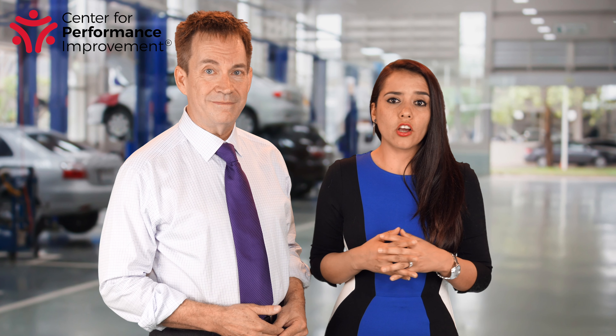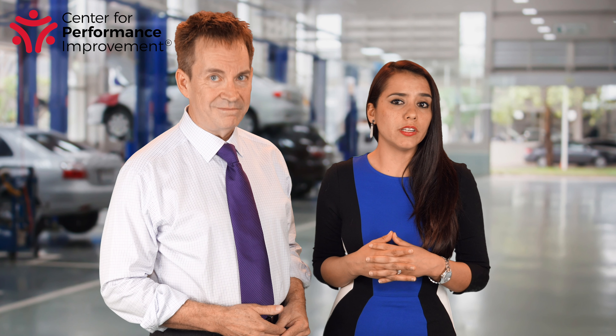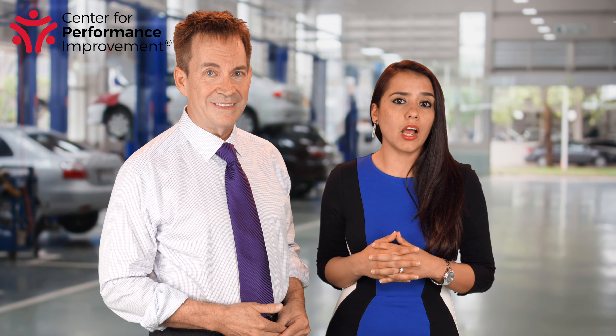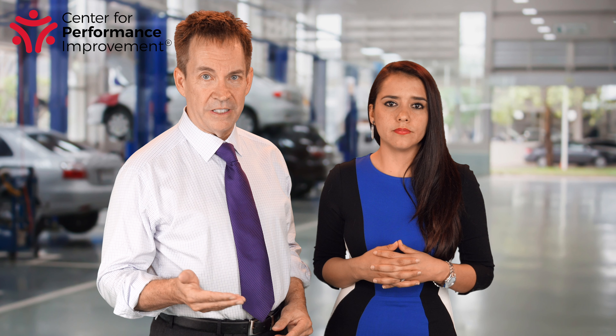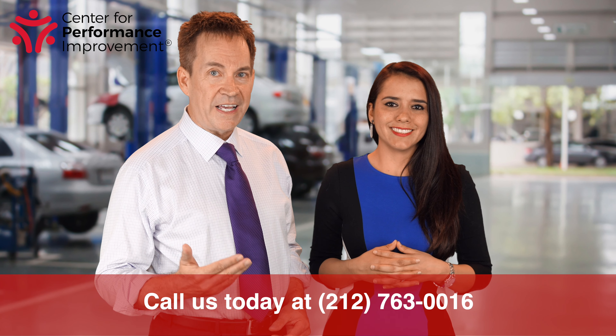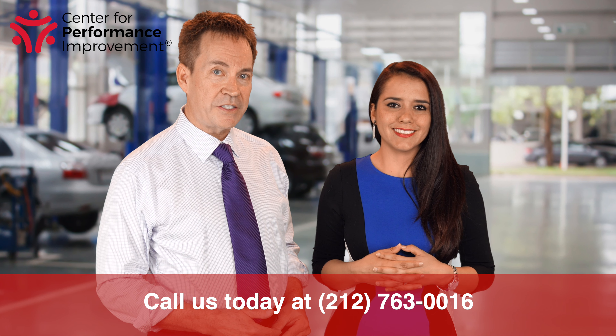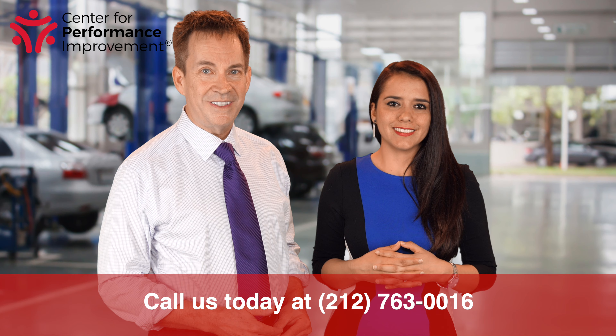If you're not using the complimentary multipoint inspection, you are missing out on an opportunity to add to your sales, and the customer isn't being served well. Who can resist when the benefits are so clear? And remember, the inspection is done complimentary — it's a higher level than free. And that's the Tip of the Day. Ready to get started? Call us today at 212-763-0016 to discover how CPI can help. Thanks for watching.